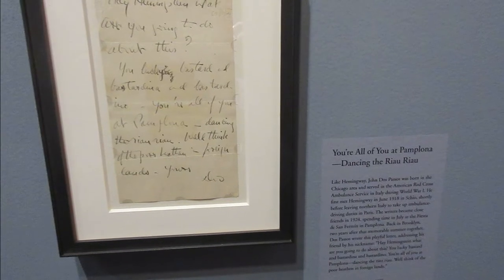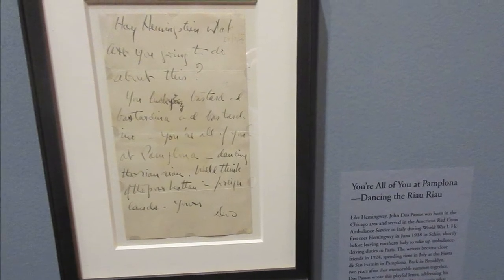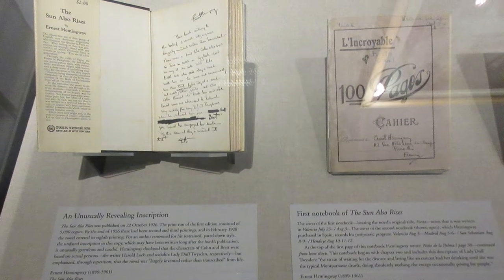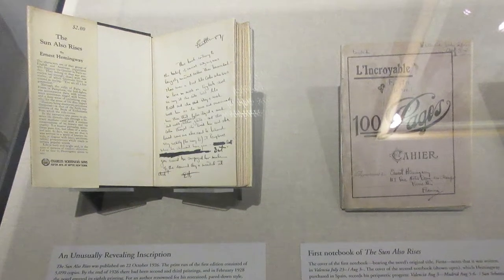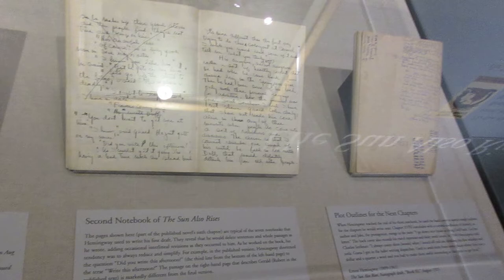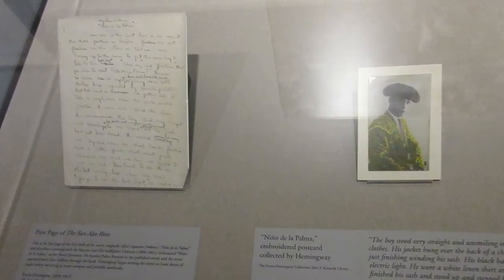This was a letter to Hemingway from his friend John Dos Passos. They became friends in Pamplona, and this was written years later reminiscing on the experience of the Fiesta. Here's a copy of The Sun Also Rises inscribed by Hemingway, and next to it is a notebook used by Hemingway to document his progress — he originally called the novel Fiesta. On the left is a second draft notebook from 1925, and next to it is the handwritten first page of The Sun Also Rises, with a postcard of bullfighter Niño de la Palma collected by Hemingway in Spain.